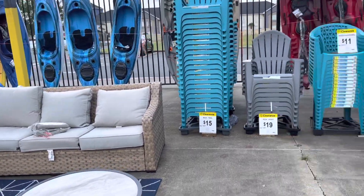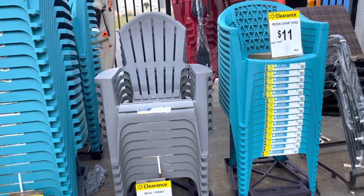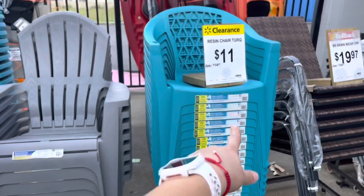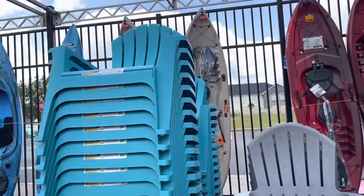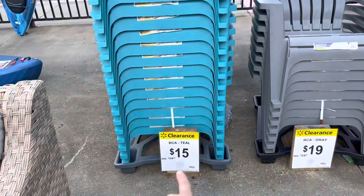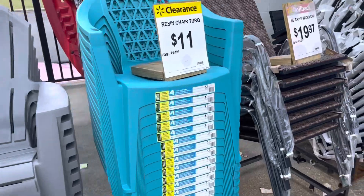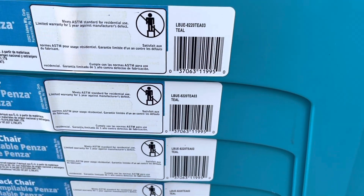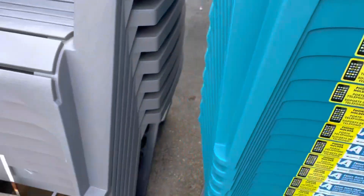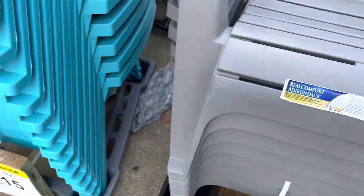I'm going to scan some of this stuff because it might be even cheaper. These chairs are also going on clearance — the turquoise color is eleven dollars, the gray one is nineteen dollars, and this blue turquoise one is fifteen dollars, was twenty-five. Let me get close to the barcode. That one is eleven, this one is nineteen, and this one is fifteen.